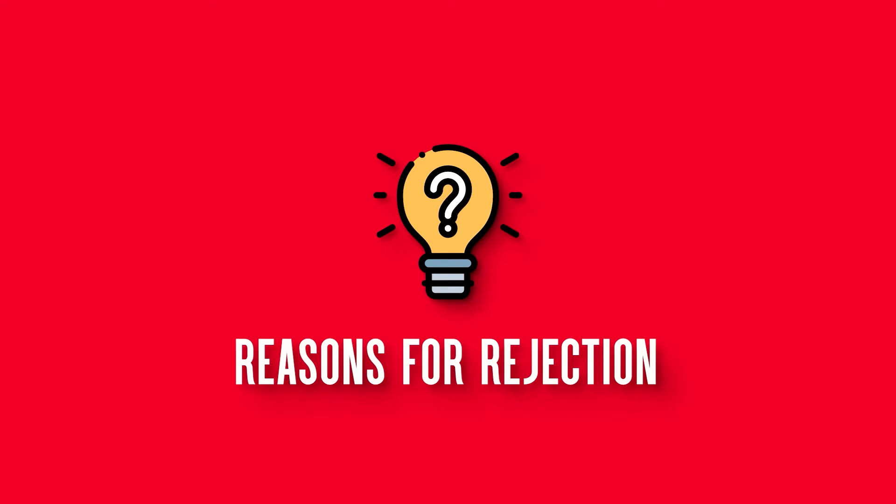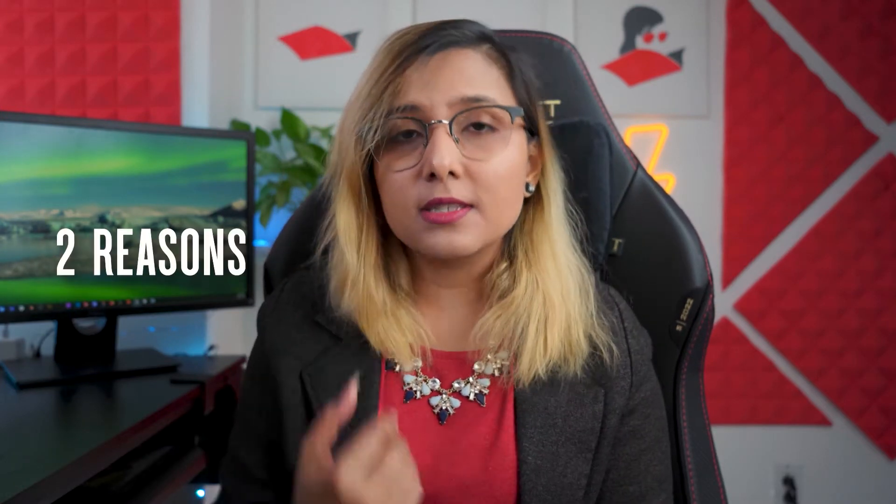Why do so many applications get rejected? One obvious reason is that there are simply too many applications per position available. But there are some common reasons I have noticed in my experience of reviewing PhD applications, and I want to share them with you. There are mainly two reasons that PhD applications get rejected.